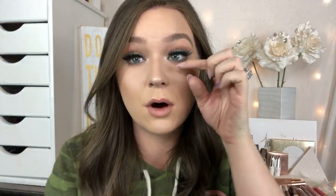For lashes, I only wear the Flutter Lashes in Intoxicating. They're my absolute favorite for dramatic looks — so gorgeous, and I think they're around $9.95. I've reused mine no less than 20 times.